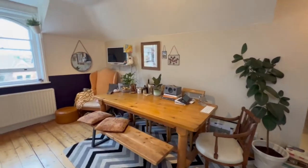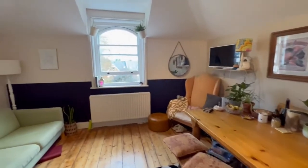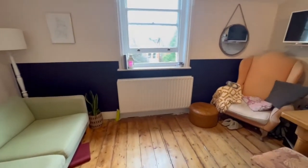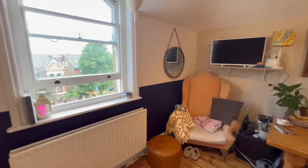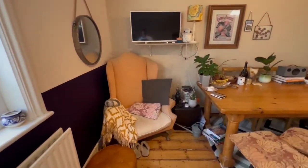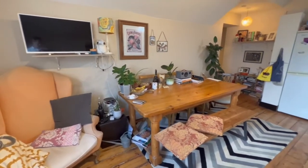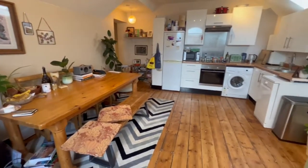Let's start in the bright and spacious open plan reception room. This has recently been redecorated and the floorboards have been hand finished too. There's lots of space for a dining room table and this can be a work from home station too.